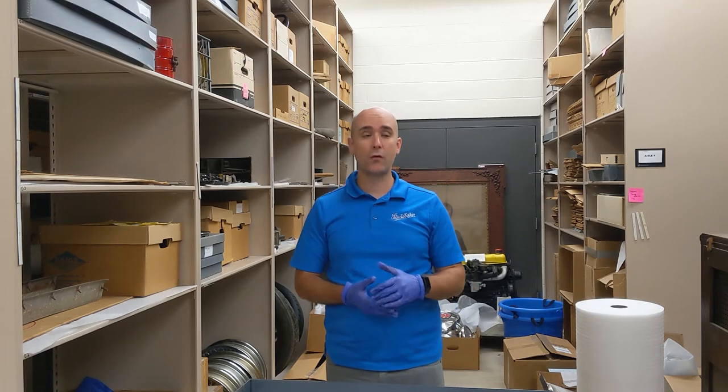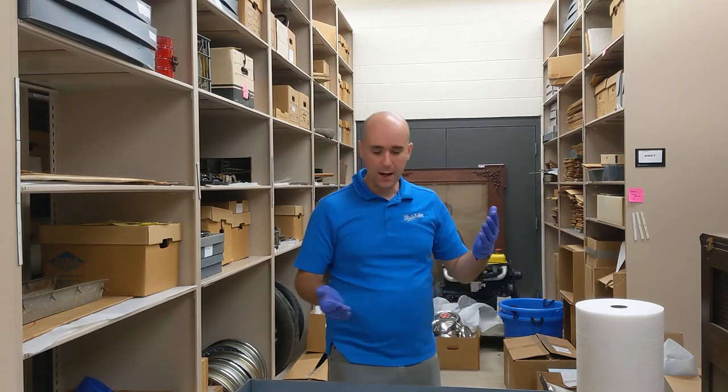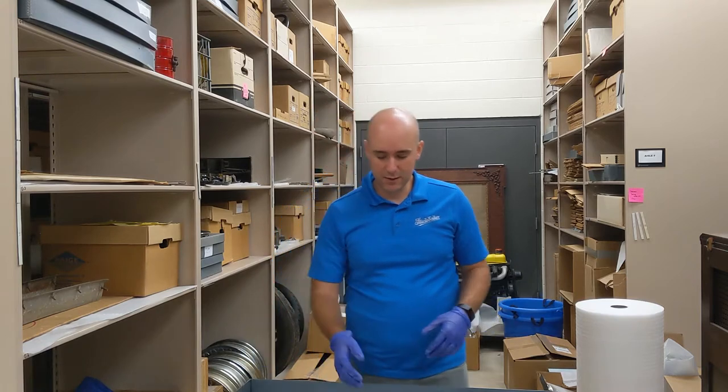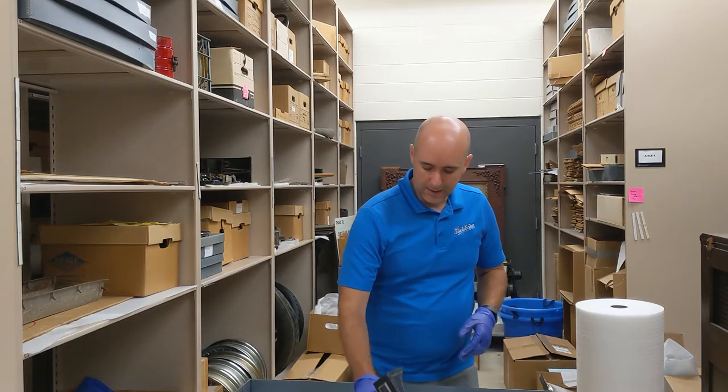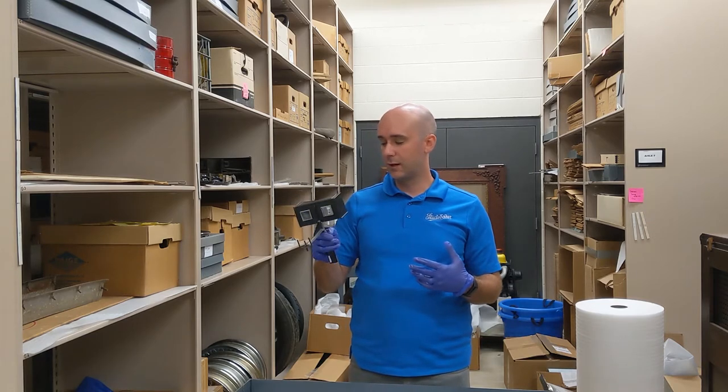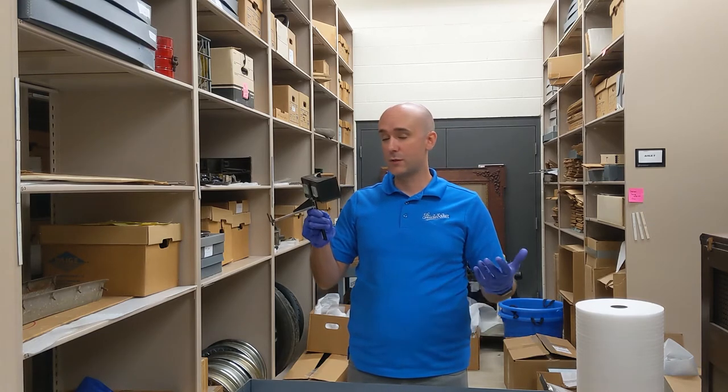Hey everybody, Kyle here again in the basement of the Studebaker National Museum. I'm here in our small collections facility bringing you another very interesting object from our small collection. This device right here, you may have seen something similar to it — it looks like it belongs in an optometrist shop maybe.